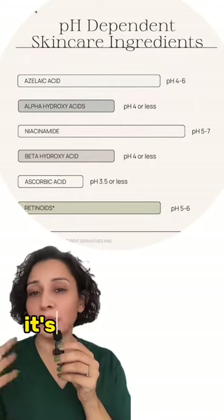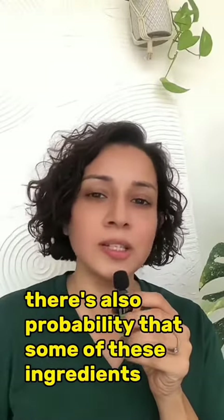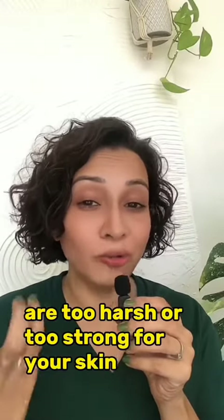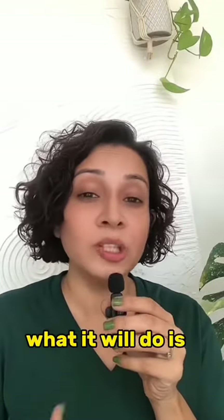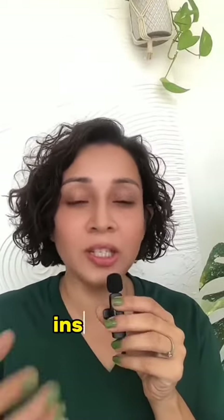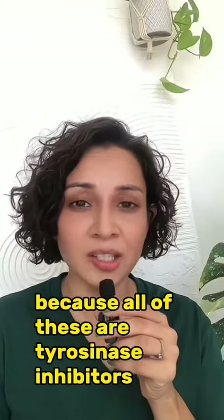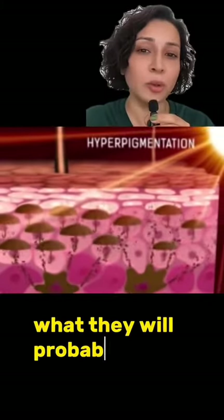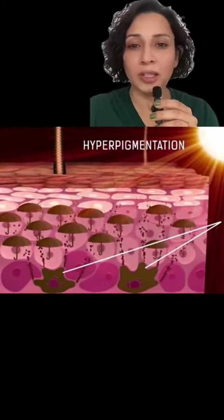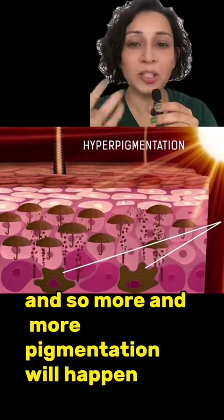Number two: there's also a probability that some of these ingredients are too harsh or too strong for your skin. When it's too strong or too harsh, it will aggravate the melanin production instead of blocking it. Because all of these tyrosinase inhibitors are supposed to help block melanin, instead what they will probably do is aggravate it — make the melanin more active — so more and more pigmentation will happen, and that's why you're getting darker.